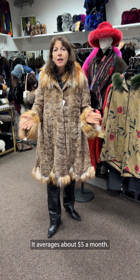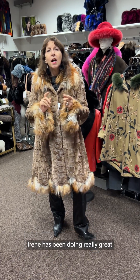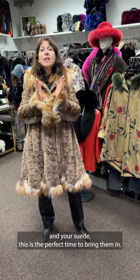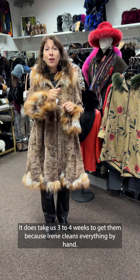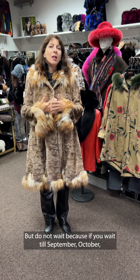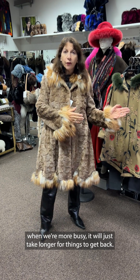Now, at the same time, Irene has been doing really great cleaning of leather and suede garments. I actually think we're one of the only ones in San Antonio locally doing it. So if you're done with your leathers and suedes, this is the perfect time to bring them in. It does take us three to four weeks because Irene cleans everything by hand — and Maudifer is helping her now. If you get it in in April and get it back in May, who cares? You're not going to wear it until the fall. Do not wait until September or October when we're more busy, because it will just take longer.